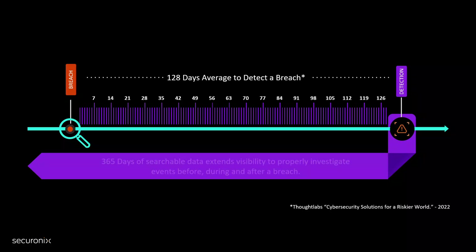Securonix is changing the way in which we store critical information to provide up to 365 days of searchable data, for visibility into what happened before, during, and after a breach.